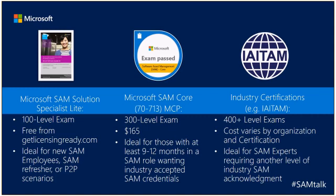I absolutely recommend all of these certifications applied to the right individual type. If you have a new SAM professional joining your team, I really recommend the SAM Solution Specialist Lite. After a few months, it makes absolute sense for them to consider becoming Microsoft SAM Core certified. And then if they really want to show another level of industry SAM expertise, I do recommend third-party industry certifications.